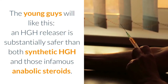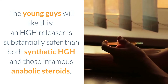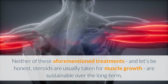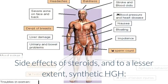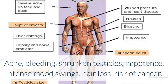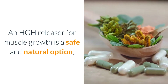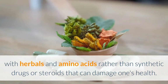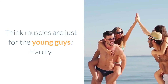For the young gun: an HGH Releaser is substantially safer than both synthetic HGH and those infamous anabolic steroids. Neither of these treatments — and let's be honest, steroids are usually taken for muscle growth — are sustainable over the long term, nor are they safe. Side effects of steroids and, to a lesser extent, synthetic HGH include acne, bleeding, shrunken testicles, impotence, intense mood swings, hair loss, and risk of cancer. An HGH Releaser for muscle growth is a safe and natural option, with herbals and amino acids rather than synthetic drugs or steroids that can damage one's health.